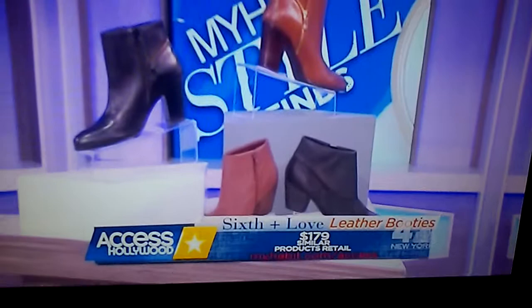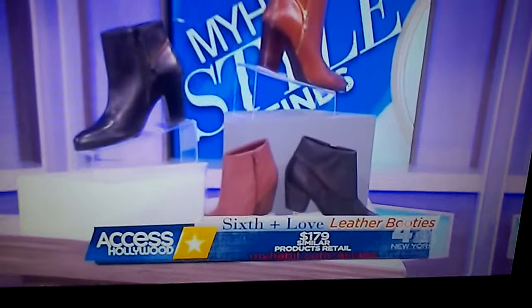Amazing stuff today. Where can we find all of this, Diane? All right, everybody, just go to myhabit.com/access to purchase anything you've seen today and receive these incredible items in just a few days. Remember, quantities are limited, and while supplies last, all the details are online. Thanks, Diane.